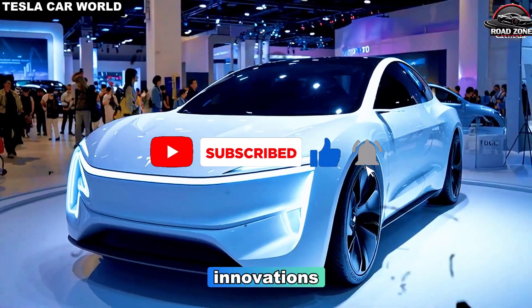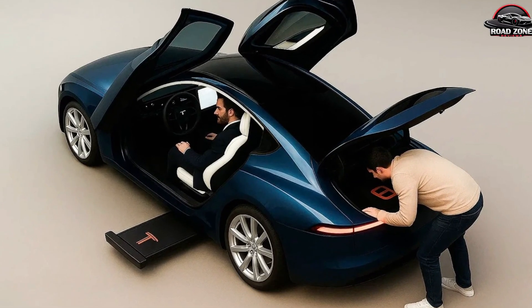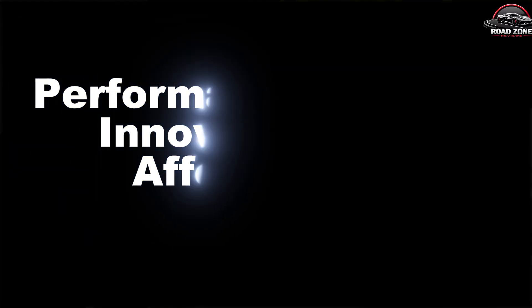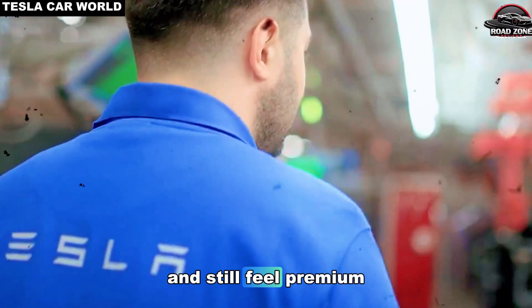The combination of these innovations ensures that the Model 2 can reach the market at an incredibly competitive price without compromising Tesla's hallmark quality. Performance, battery innovation, and affordability — how can a car this cheap drive so far and still feel premium?